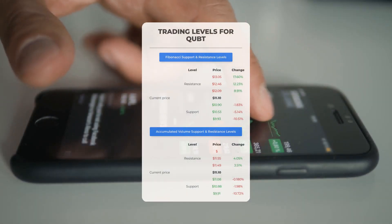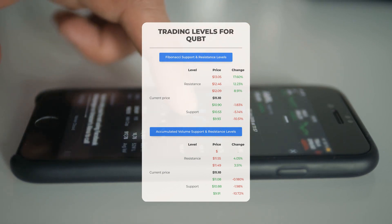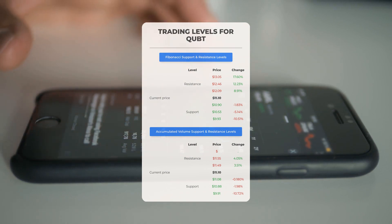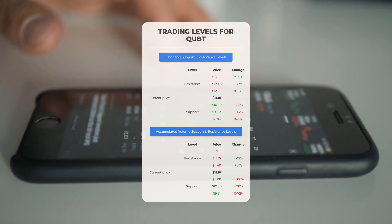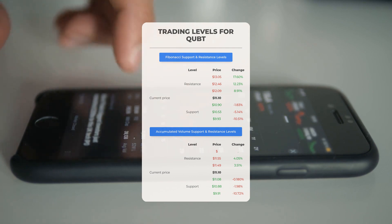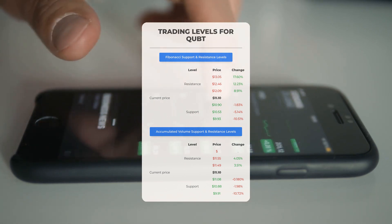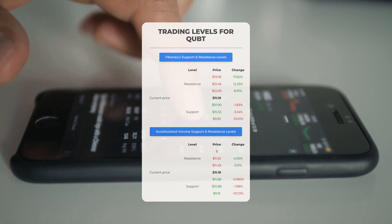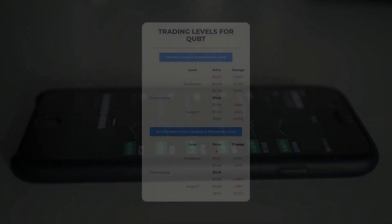Now let's discuss some potential day trading levels for quantum computing. In the event of an upward trend, the first resistance level is at $11.49. If you do not own any shares, it may be wise to wait for this level to be surpassed before entering a position. On the downside, quantum computing faces its first support level at $11.08. If this support level holds steady, it could present a favorable entry point anticipating a potential rebound.